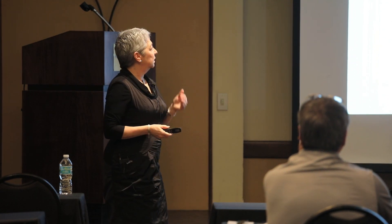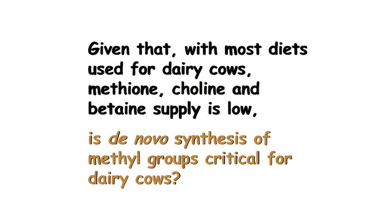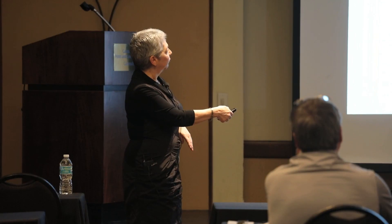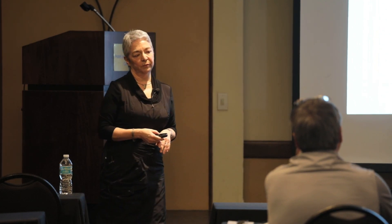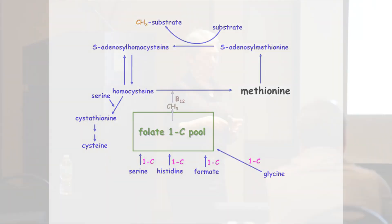In most dairy diets, the supply of preformed methyl groups — methionine, choline, and betaine — is very low. So the question was: is the de novo synthesis of methyl groups critical for dairy cows? Our hypothesis was that if we provide more methyl-tetrahydrofolate, we will reduce the need for de novo synthesis. If folate and vitamin B12's major role is providing de novo methyl groups, then providing methyl or providing folic acid and vitamin B12 should have the same effect through the methylation pathway.